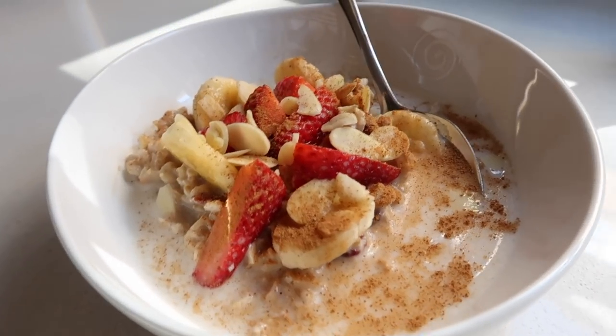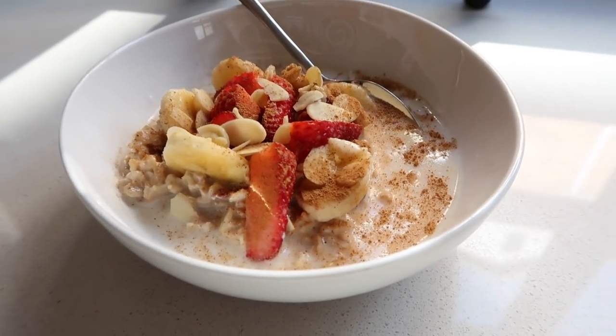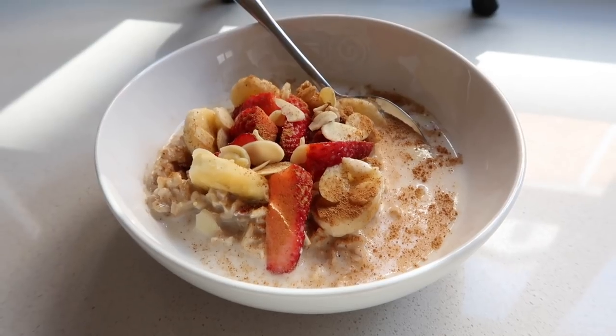And that, dearest friends, is my delicious Oats Delight. You should try it out — it's so good!